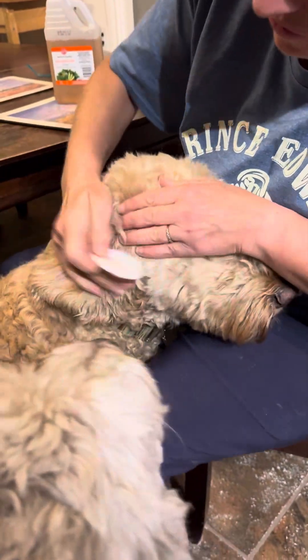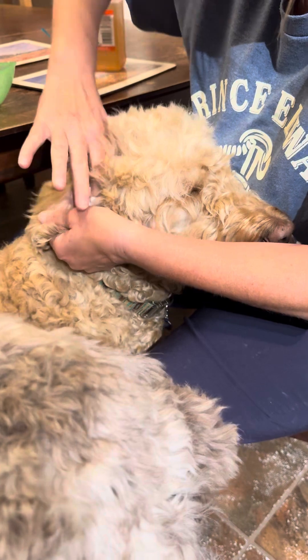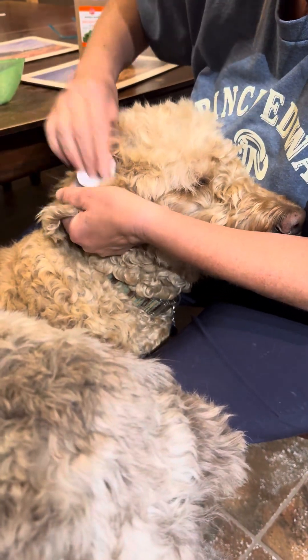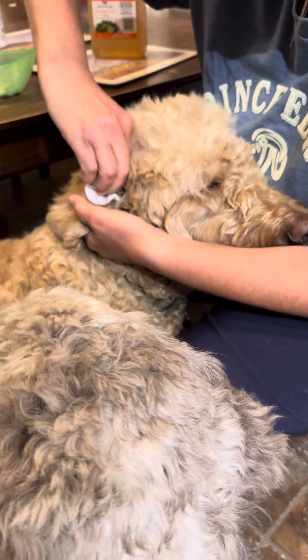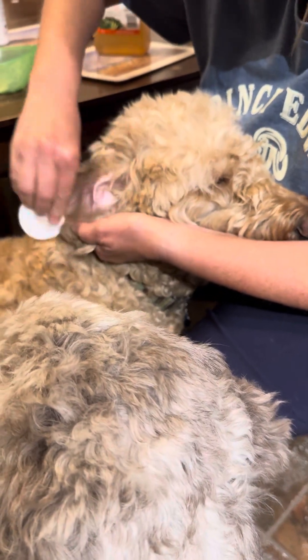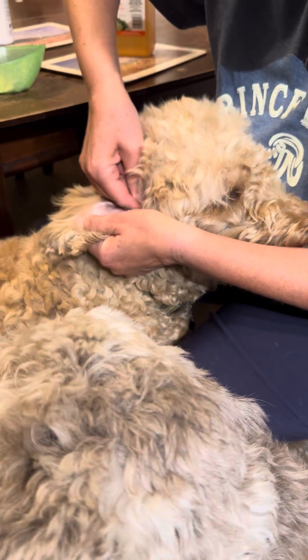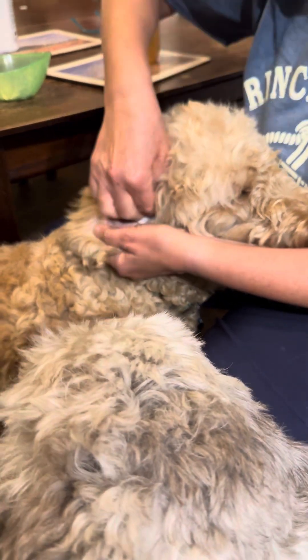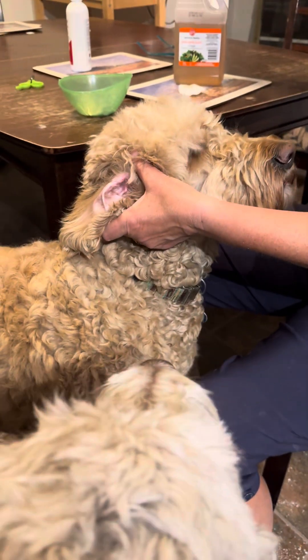You just put some on your pad and then wipe it all around and in the ear canal. You want to get all the dirt and all the wax and any of the grime out. Once you've done that, you actually want to put some solution in.